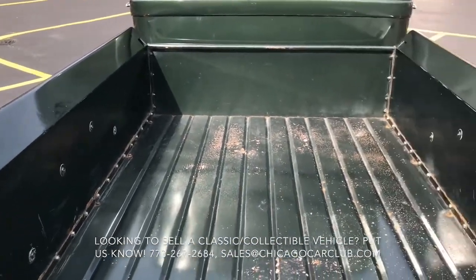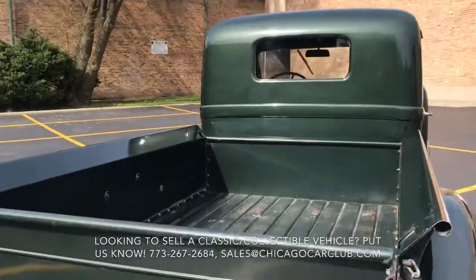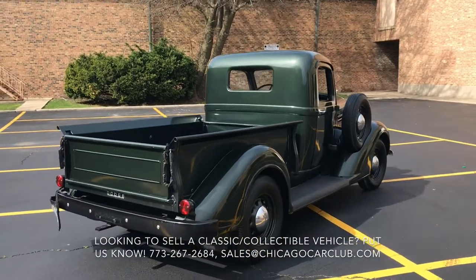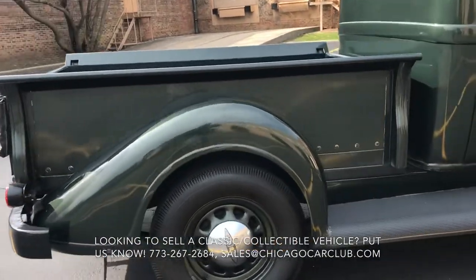You can see inside the bed there's quite a bit of — it's not rust, the paint has just kind of chipped away. There was a big wooden box in there when we bought it, and we removed that. If we were to keep it, we'd probably design a similar kind of nice-looking wooden bed.